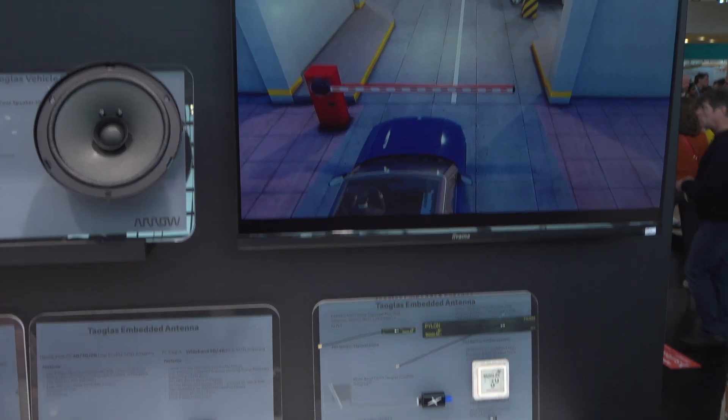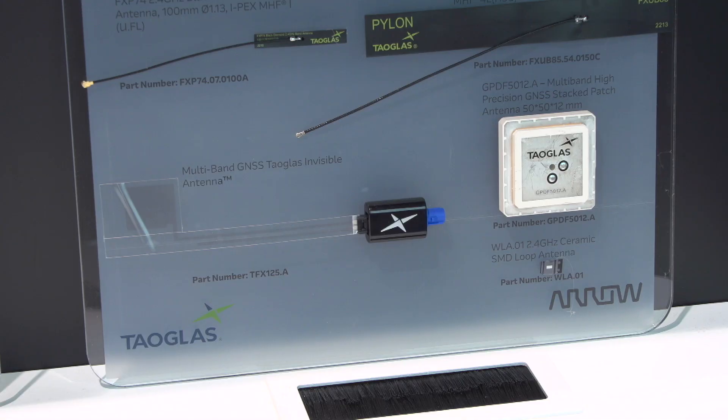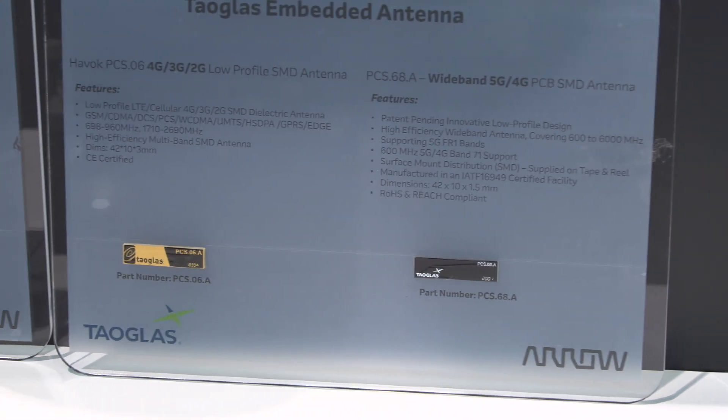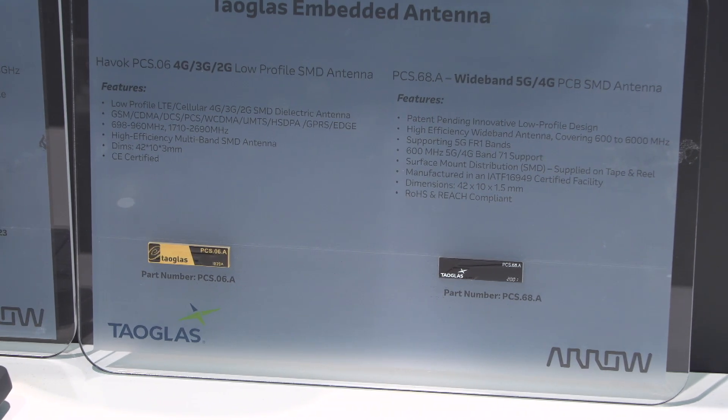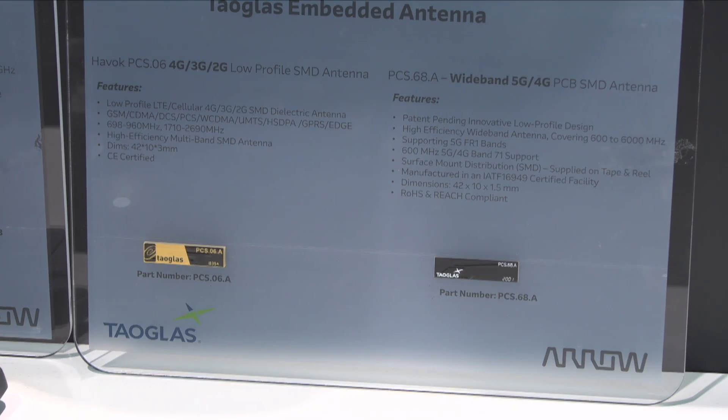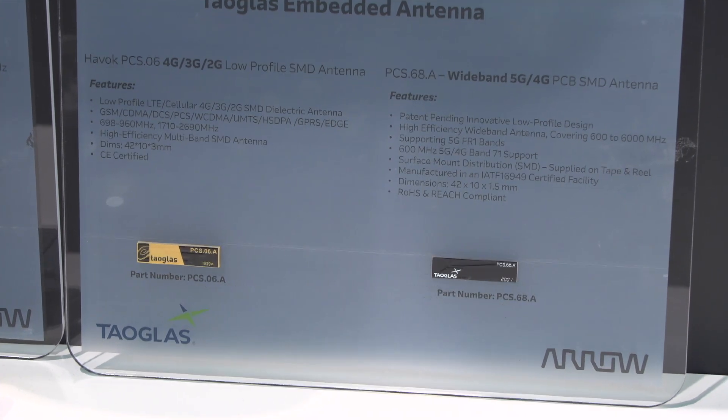We partnered with a company and we're using a new material called carbon nanotube — just constantly innovating and finding new materials to work with. With the innovation, we also have our cellular antennas. What we see more and more is customers need smaller devices but they don't want to compromise on their cellular performance. For us, trying to get a smaller embedded solution with optimal performance is very important. So we have our PCS68.A as well.